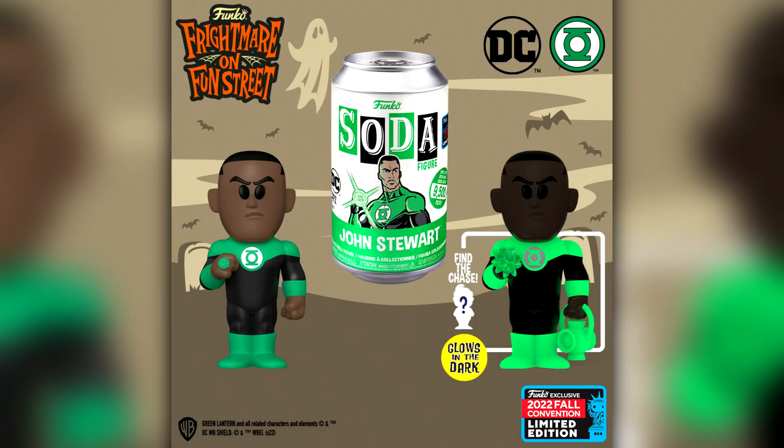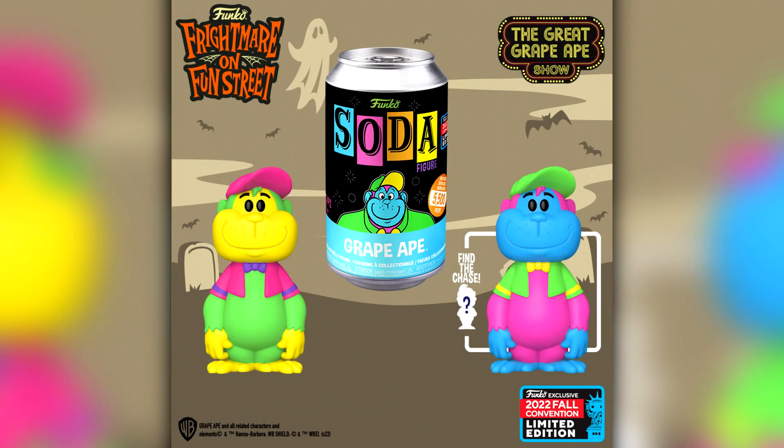Then we have some more Soda announcements. This one is Jon Stewart as Green Lantern where the chase is glow in the dark — another one I will definitely be picking up. I did pick up the Hal Jordan Green Lantern. We also have our first Blacklight Soda: Blacklight Grape Ape, where I guess the chases on these Blacklights are just different colours.